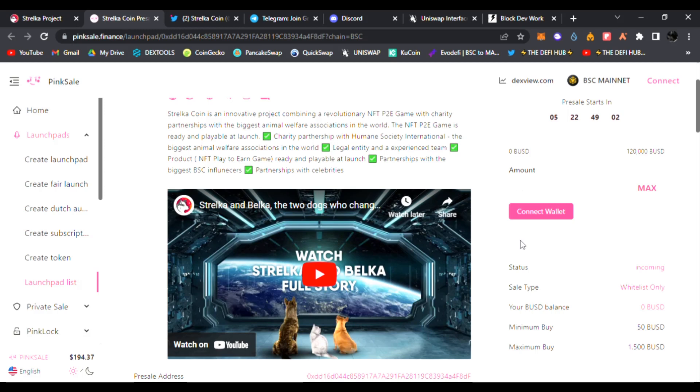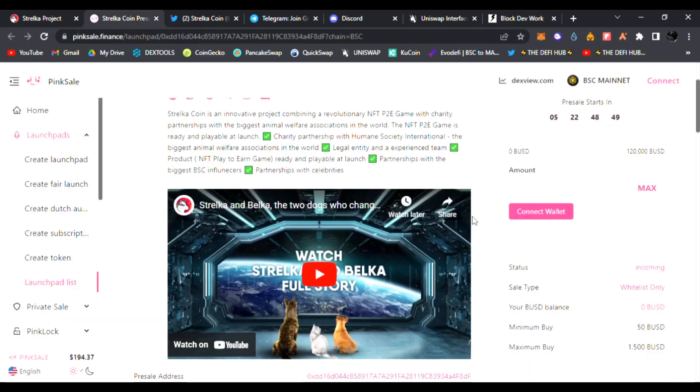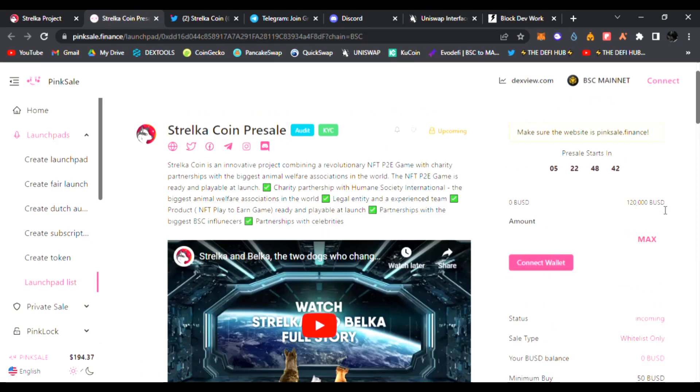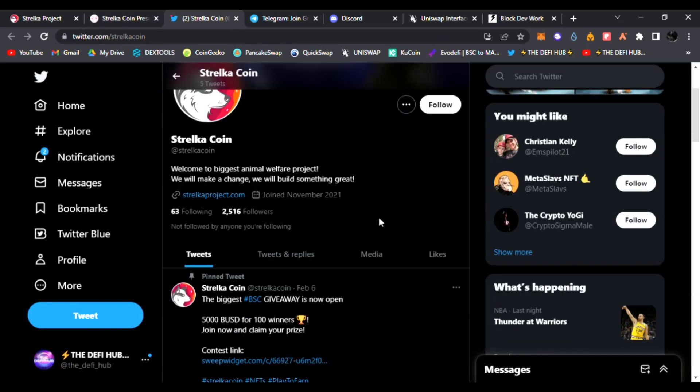Humane Society International is a legal entity with an experienced team, and their product — the NFT play-to-earn game — will be ready and playable at launch, which I will be showing you a demo of. They have partnerships with the biggest BSC influencers and celebrities. They're going to have 120,000 BUSD as their hard cap. The pre-sale is five days, they've been audited and KYC approved.